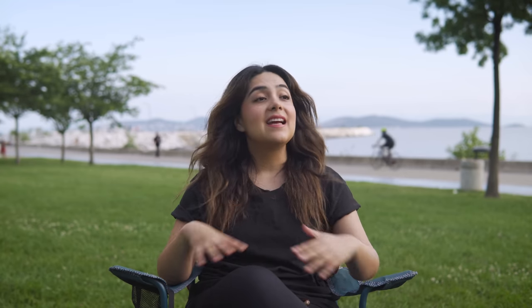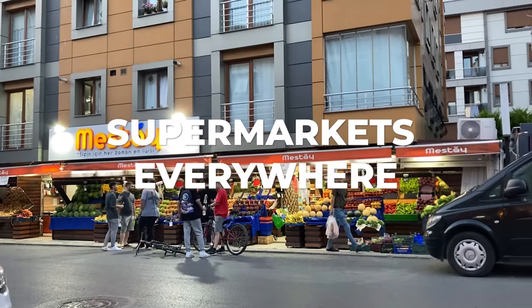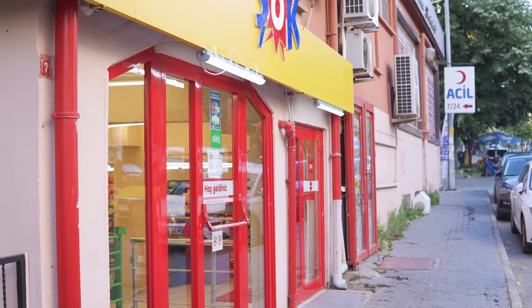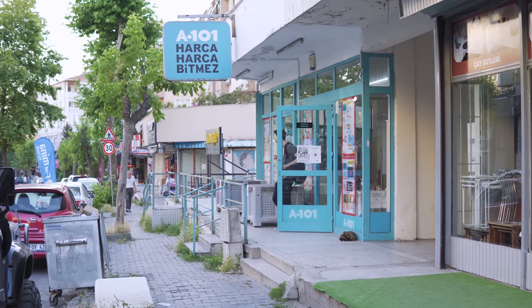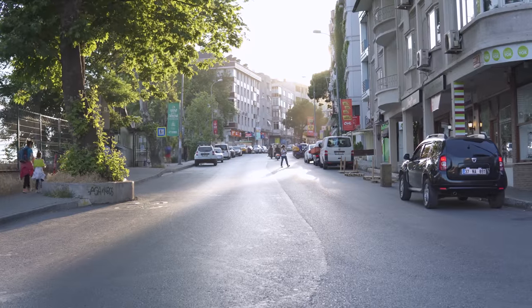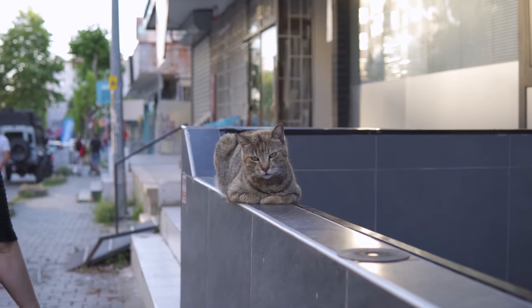We also have plenty of supermarkets in every neighborhood. It's not like in other countries, for example in the US, where just to get groceries you often have to get in the car and drive to the nearest Walmart. Here you can find plenty of supermarkets on every corner, so you can easily walk to the nearest one and do all your shopping within five minutes.